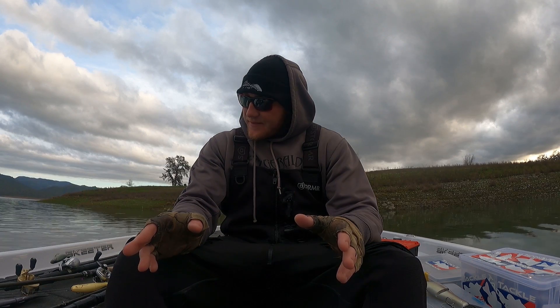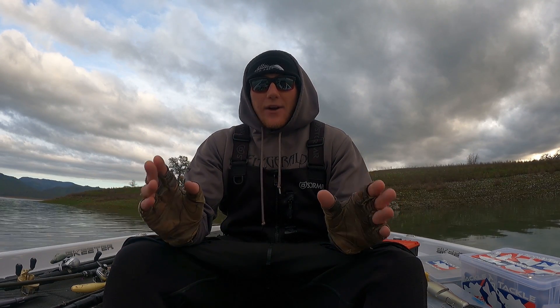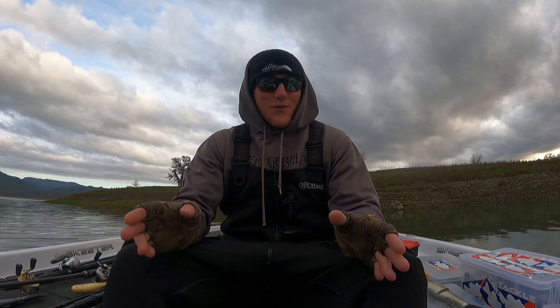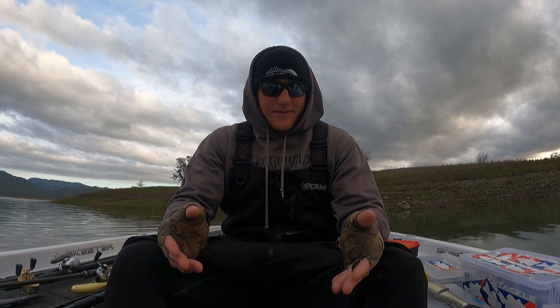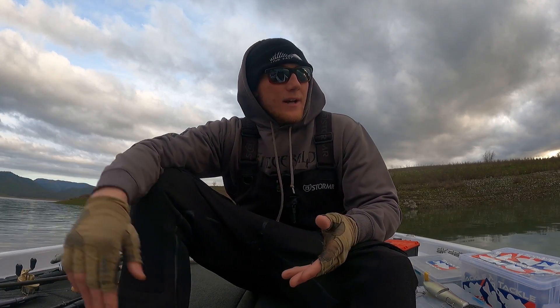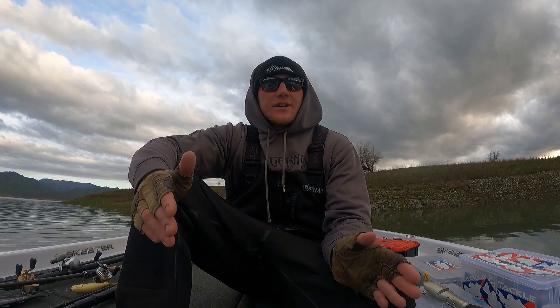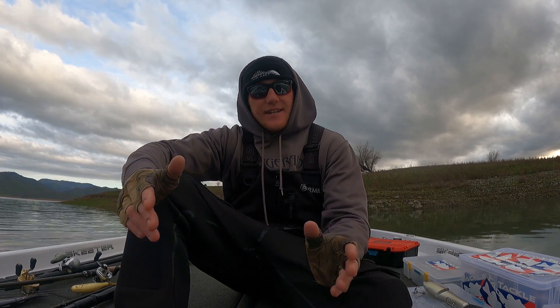So let's get into it. How do I find a swimbait bite? What do I look for? It's wintertime, it's cold. I look for ledges. If we're talking Lake Berryessa - that's where I'm at right now - I look for a ledge, a main lake ledge, or a main lake point somewhere with deep water access. Big fish like deep water access. Will they be in the deep water? No, they may only be in a foot of water in January.